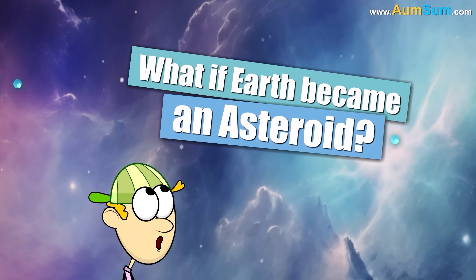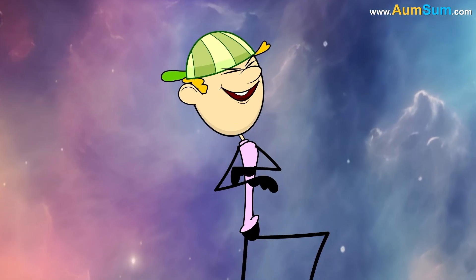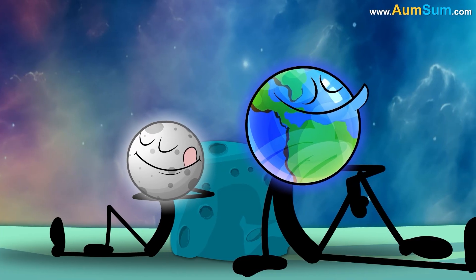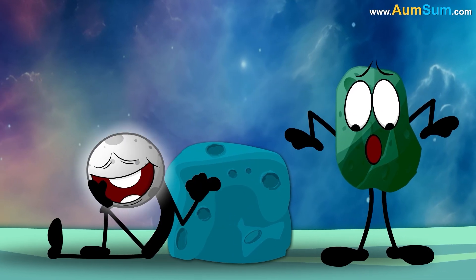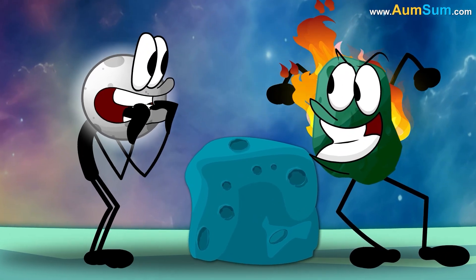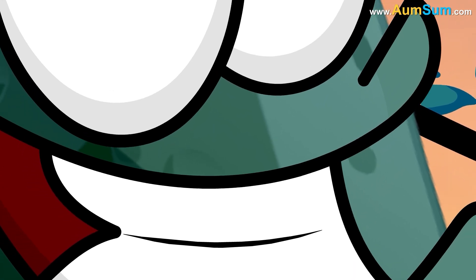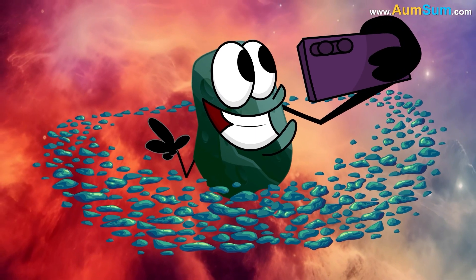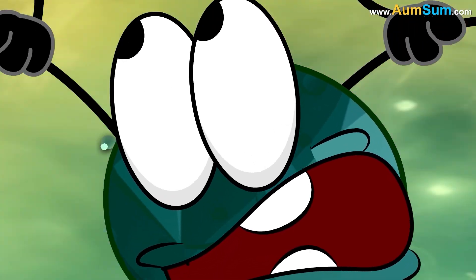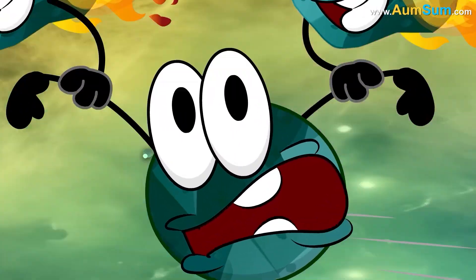What if Earth became an asteroid? Firstly, if Earth became an asteroid, then just like an asteroid, even Earth may now be surrounded by fire. Secondly, if Earth became an asteroid, Earth may shift over to the asteroid belt. Lastly, if Earth became an asteroid, other asteroids may carry Earth away.